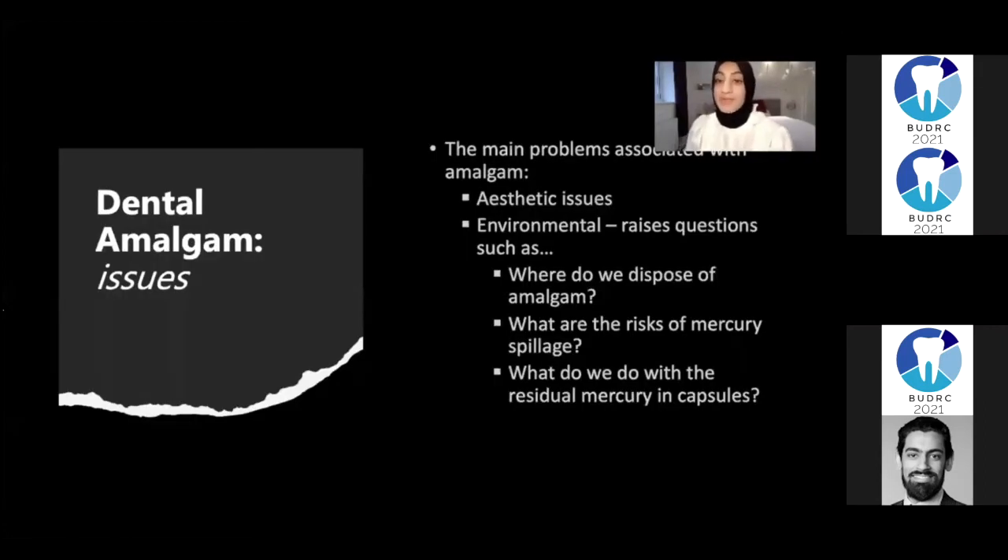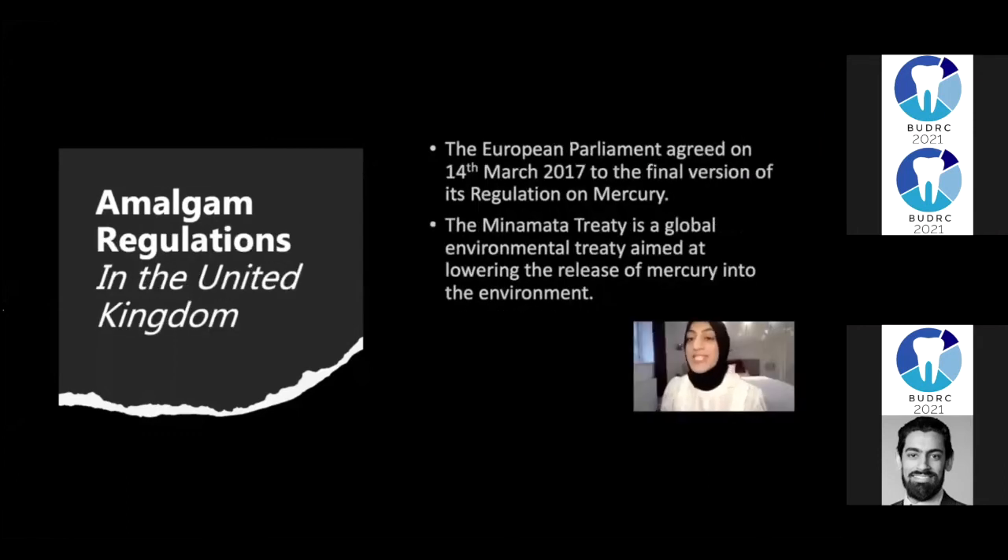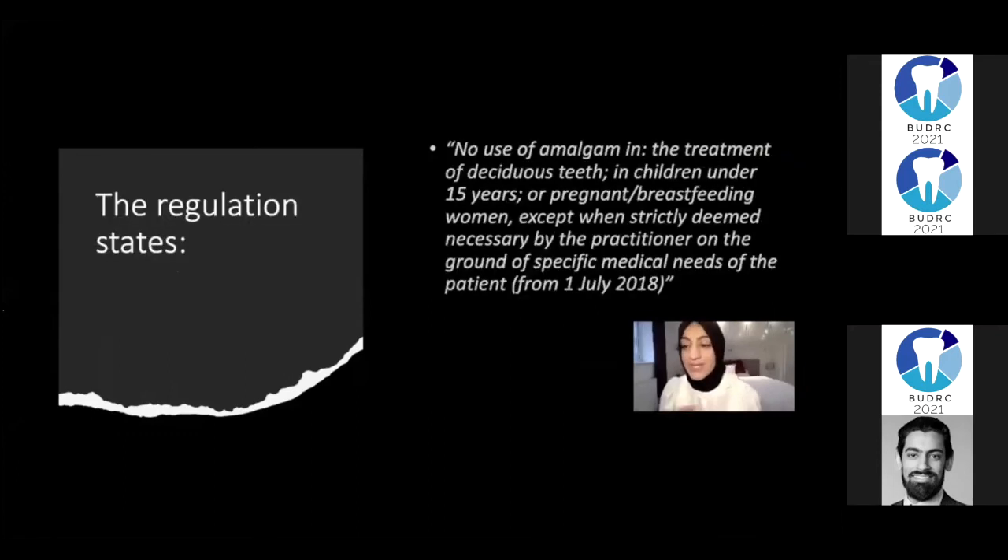The main problems with amalgam are mercury and environmental problems — for example, questions such as where do we dispose of it, as well as aesthetic problems. The Minamata Treaty is essentially a global environmental treaty aimed at lowering the release of mercury into the environment, which really changed the ballgame. But for this clinical case, I chose amalgam for lots of reasons — one being that many patients we see will have amalgam restorations, so it's really important to know what the material is like to work with.